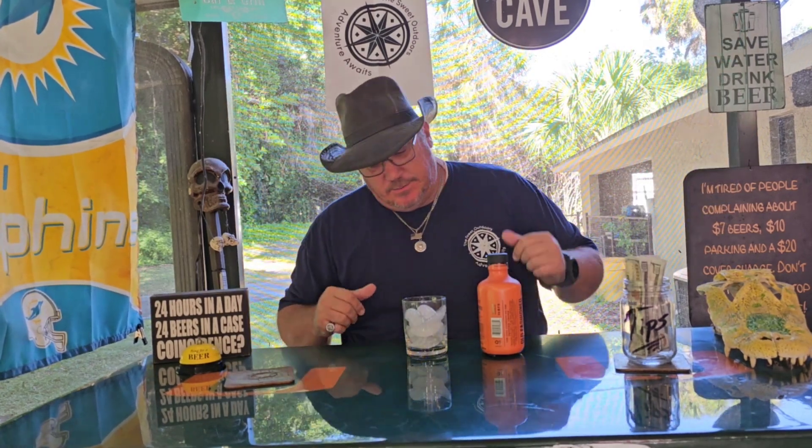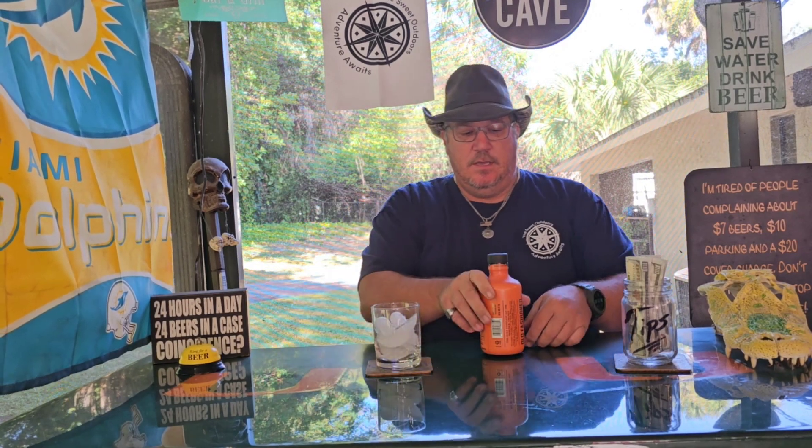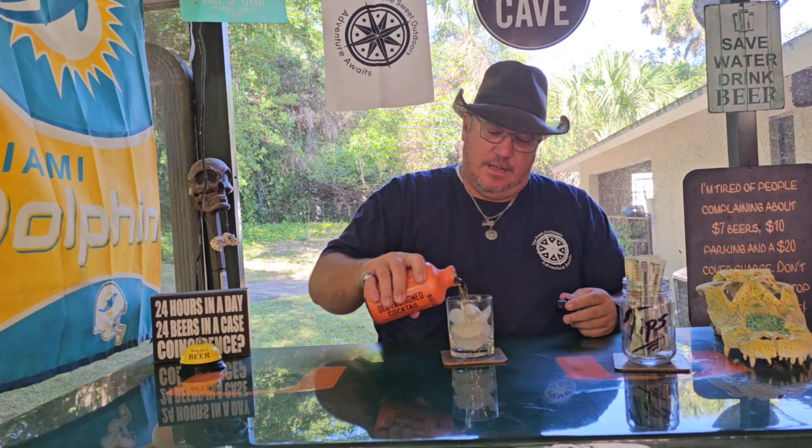What is up guys, welcome to The Sweet Outdoors! Thirsty Thursday — the brand new Thirsty Thursday that I was telling you about earlier this week. We are going to start it off with a drink. Today we're trying Bullet Bourbon Old-Fashioned cocktail. I tried an Old-Fashioned for the first time last week or so at an event and loved them. I can't make that fancy stuff, so we're gonna try it straight out the bottle.